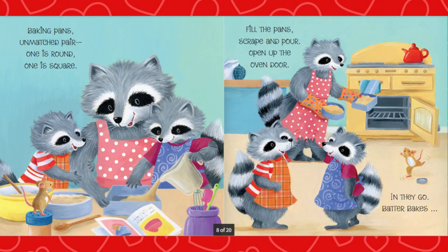Baking pans, unmatched pair. One is round, one is square. Fill the pans, scrape and pour. Open up the oven door.